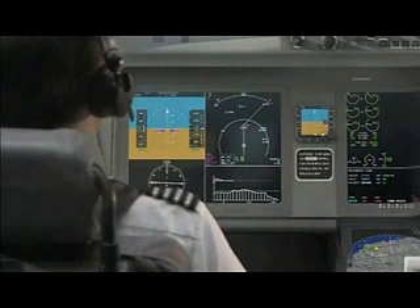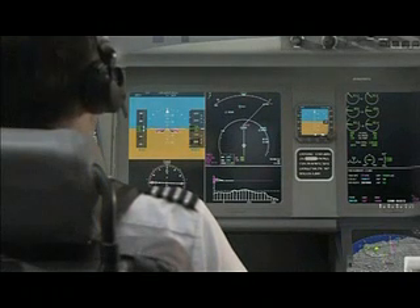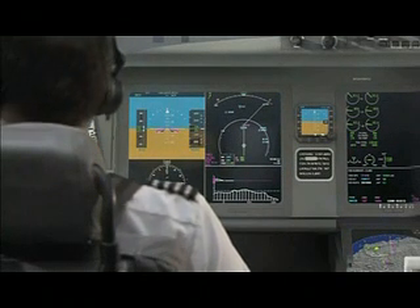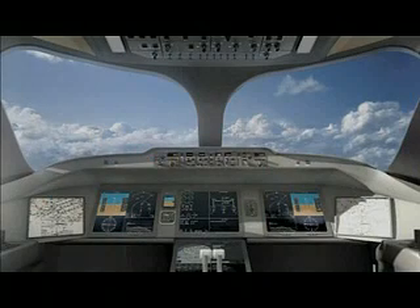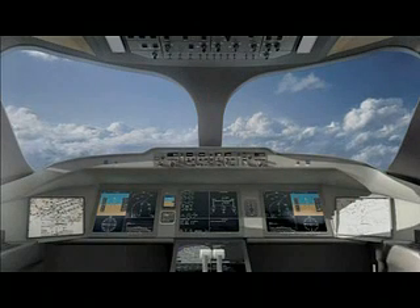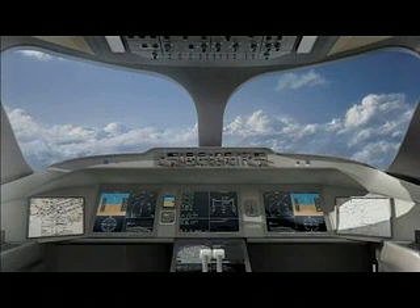The advanced navigation capability of the C-Series enhances airline operational performance by enabling access to airports in a wide range of weather conditions. Four large displays bring information easily into pilot view, improving situational awareness and efficiency.